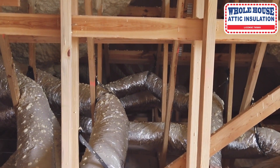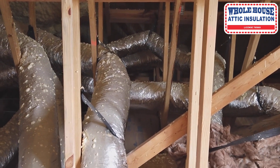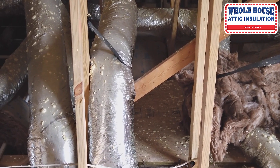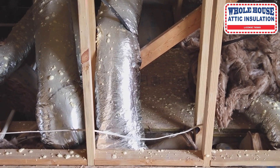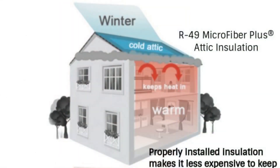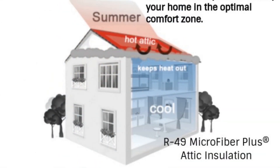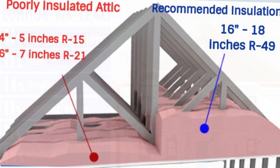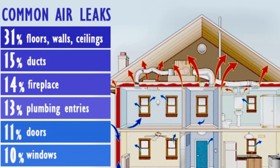Did you know that having inadequate attic insulation is one of the major sources of discomfort in your life? The Department of Energy states that a properly insulated attic stabilizes your indoor temperature. The result is your home will be warm in the winter and cooler in the summer. Your outdated attic insulation doesn't provide the best protection against the weather, that's why your family is suffering from cold winters and sweltering summers.